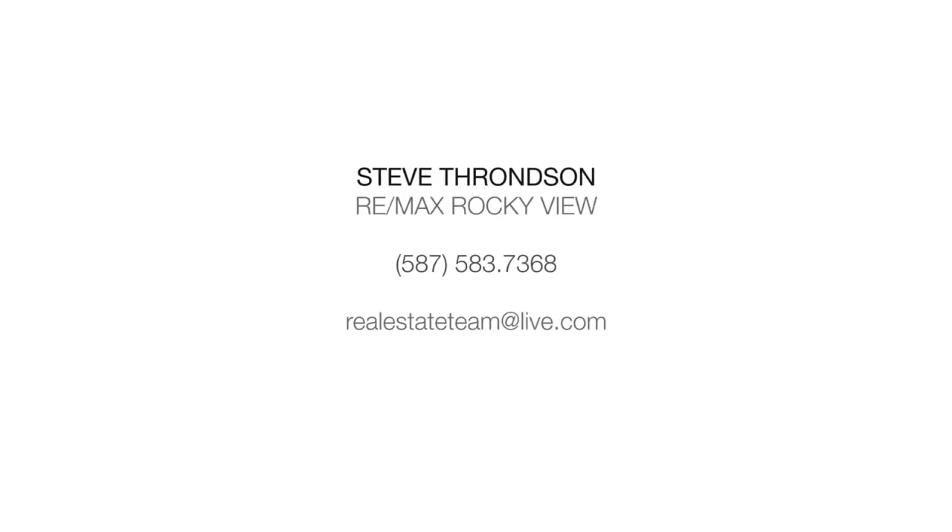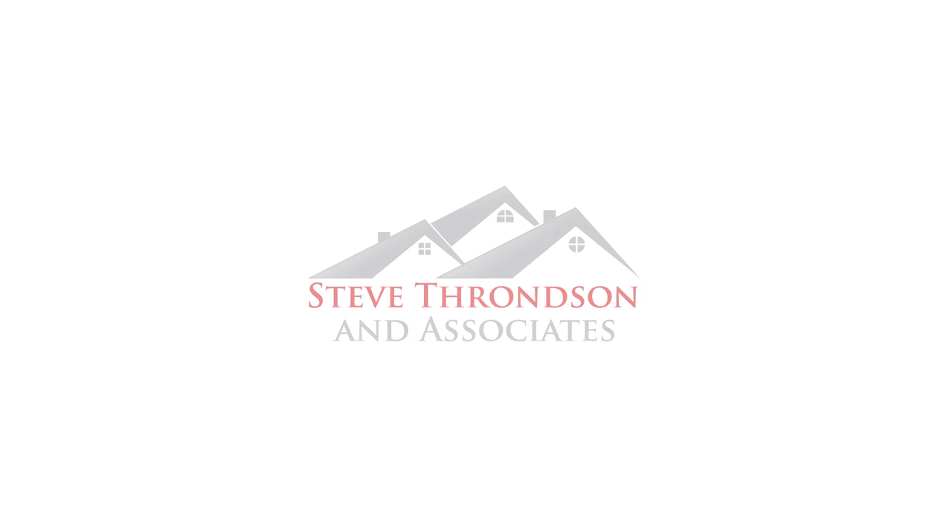For more information or to view this stunning home, please contact Steve Thronson with RE/MAX Rocky View Real Estate. Thank you for watching.